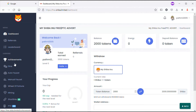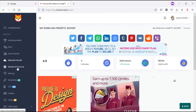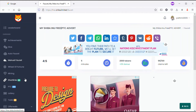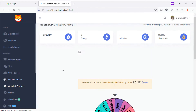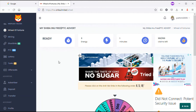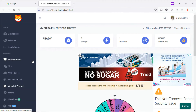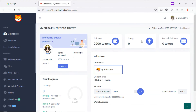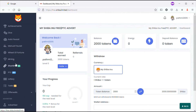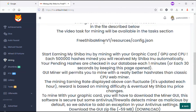You can now see the balance of 2,000 tokens. The manual faucet timer is now counting down for five minutes. Let's go for the Wheel of Fortune - that's another option to earn Shiba. You have to spend three energy, but you don't have any energy yet. I will explain how you can earn energy. Another option is mining - you can read the mining page to learn how to mine Shiba coin.